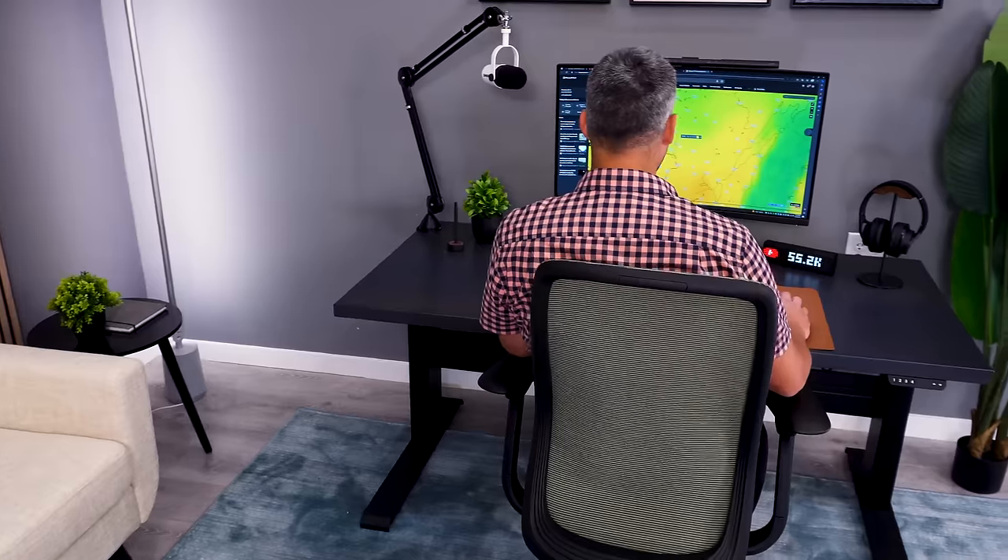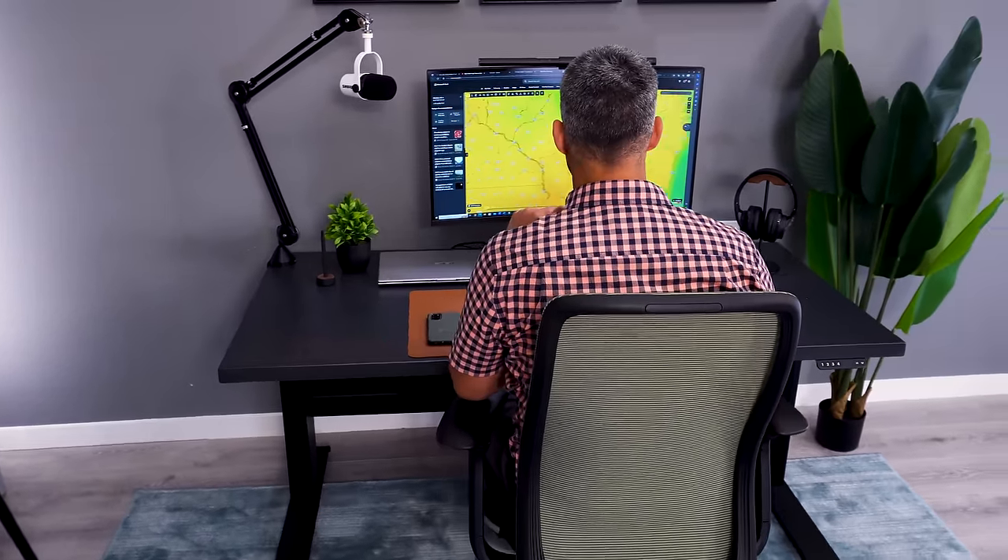It really just has to be the Vera at this price point. I love the built-in lumbar curve in the backrest — it really fits a wide range of users. My wife is about a foot shorter than me, and she also loves the chair.